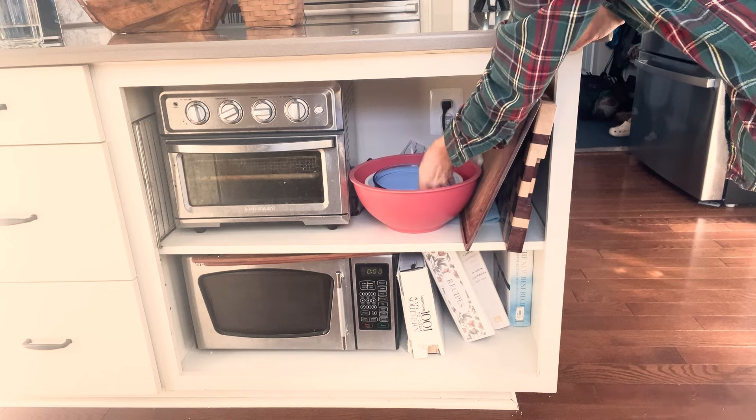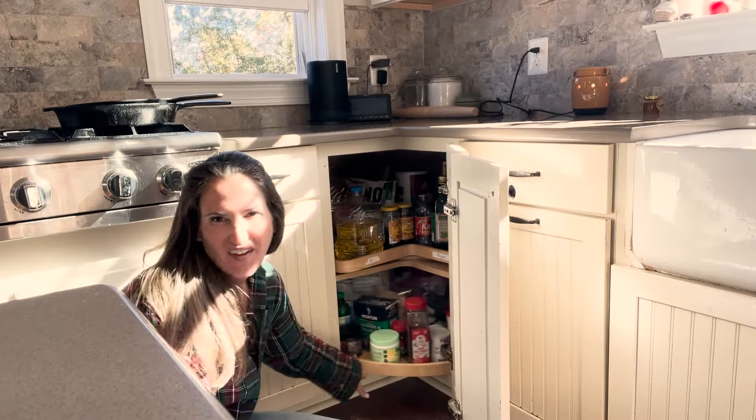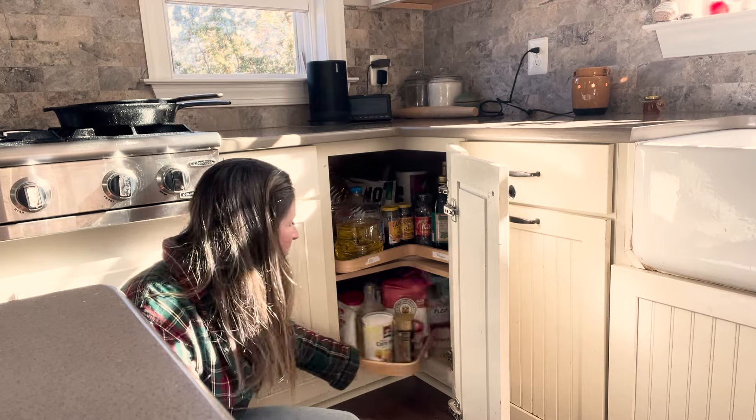First I'm going to go over some general principles that apply to anyone no matter what size kitchen you have or how you cook. Then I'll take you through my kitchen zone by zone to show how I've organized it. I have to warn you it is not like a beautiful Pinterest kitchen — I'm sharing it this way on purpose because I don't want you to be discouraged by those beautiful kitchens on YouTube. This is just about being practical and organized, and absolutely anybody can do it.